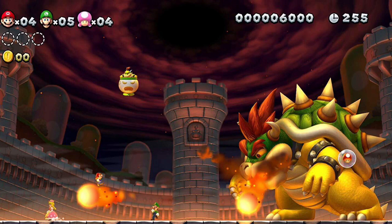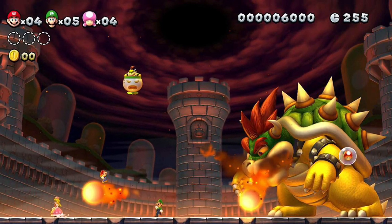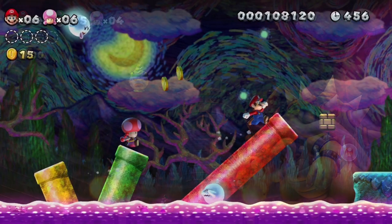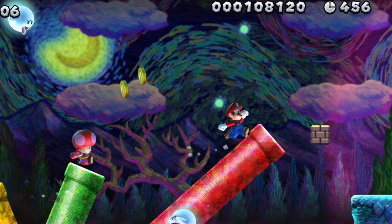2.5 gigabytes is not a lot of memory considering that in this game we will be getting both New Super Mario Brothers U and New Super Luigi U, which will include Nabbit and Toadette as playable characters.